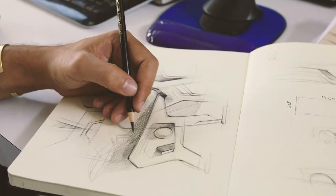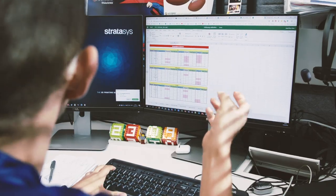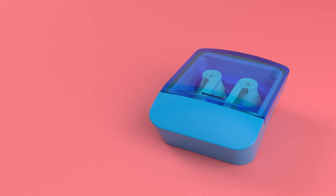Seeing and having a realistic 3D model accelerates the process of getting the final design. When we are developing a new product or new technology, we are in constant touch with the market, with the designers, trying to understand how a designer thinks and how we as a company can bring the best solution of the design intent to life.